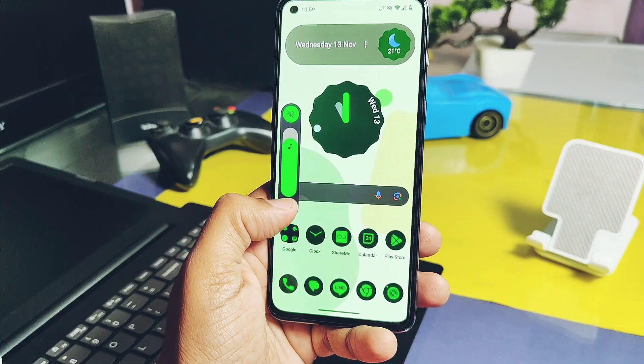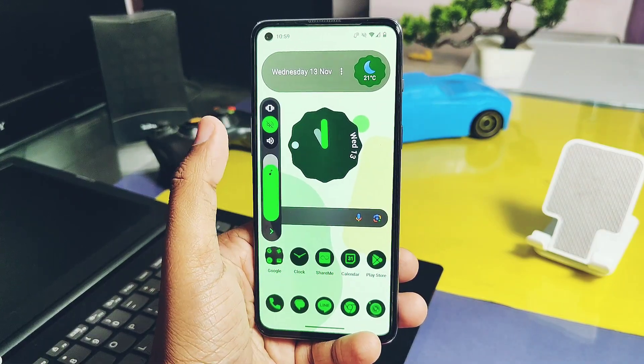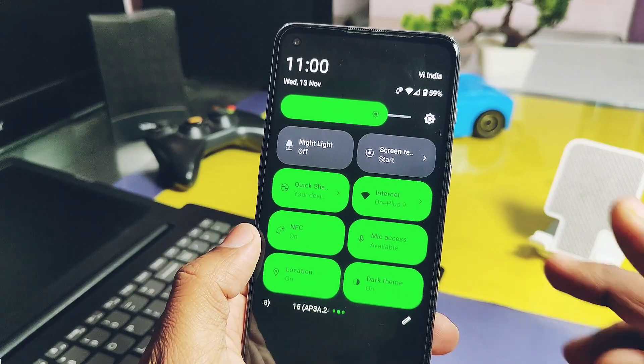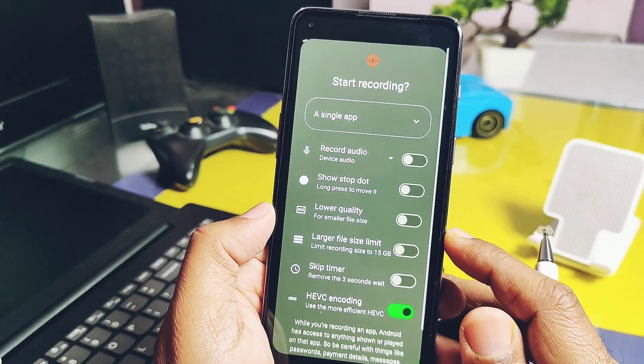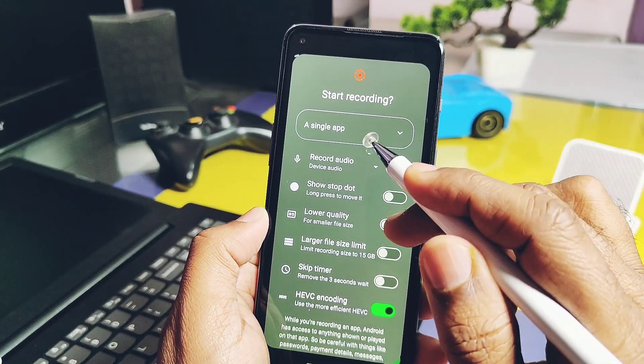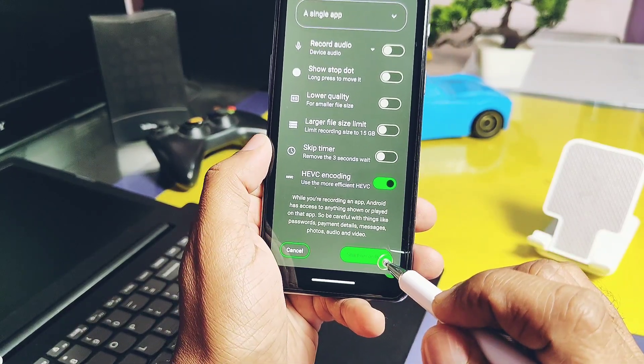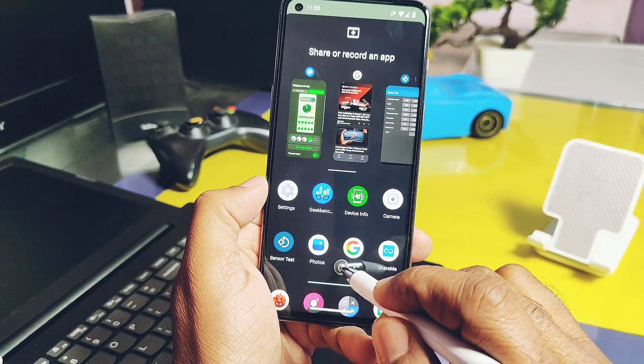Next is the new volume panel. However, Google has removed the expanded view of the volume panel where you used to get all the sound settings. There is also a new feature for screen recording where you can record either a single app screen or the entire screen of the device. For example, if you choose single app recording and press the start button, a list of applications pops up allowing you to choose which application's screen you want to record.